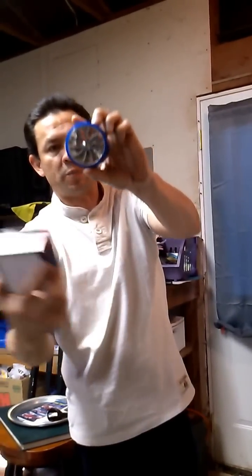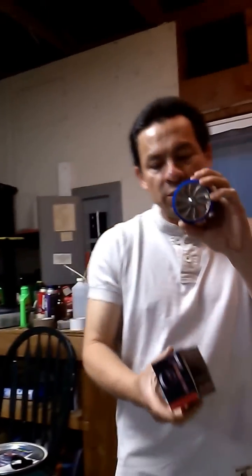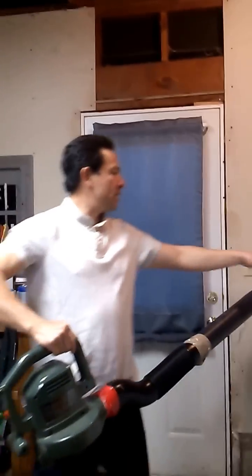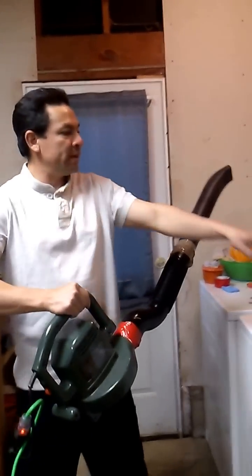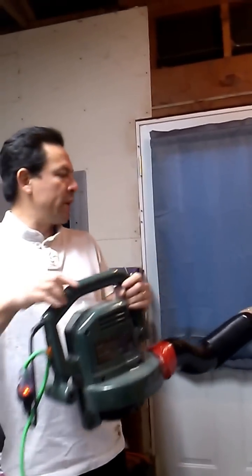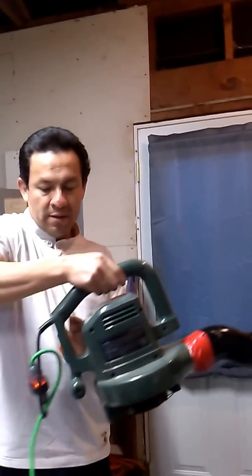It's supposed to increase the air pressure that comes in through the line — supposed to increase it. We're gonna do a test to see if that's true. I got a blower line, I got a wind speed measurement meter right there. We're gonna see how much air we can get. This is without the turbinator in the line, so here we go.